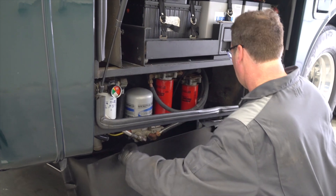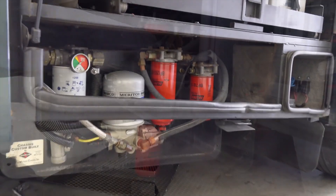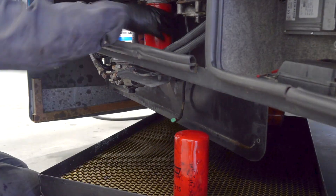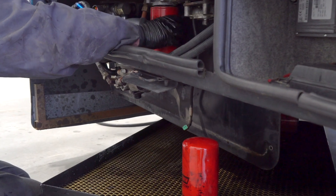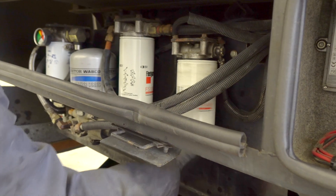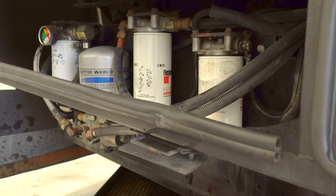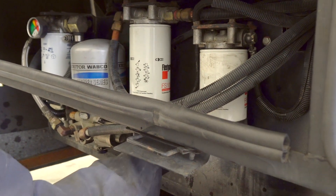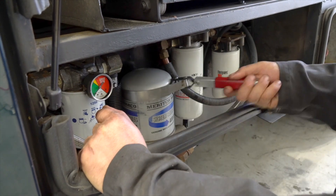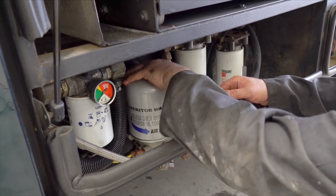Next up are the fuel filters and the air dryer. They'll replace both the 2-micron fuel filter and the 10-micron fuel water separator. Unlike the last shop that serviced our rig, First Truck installed the same Fleet Guard OEM filters that originally came on our Cummins engine, which we prefer. And when it comes to the air dryer, they use the exact same Meritor Wabco replacement we've always had.